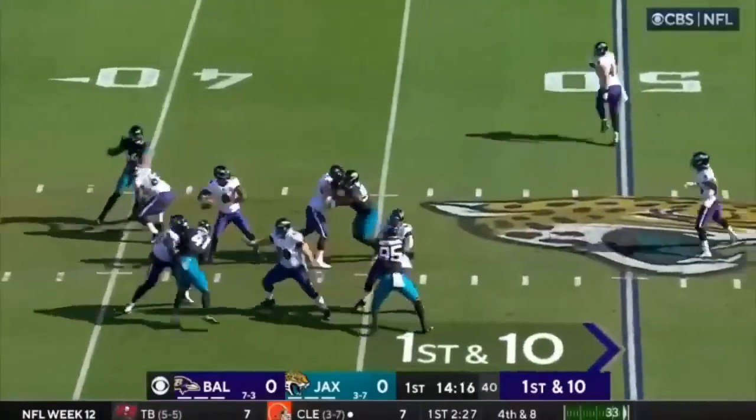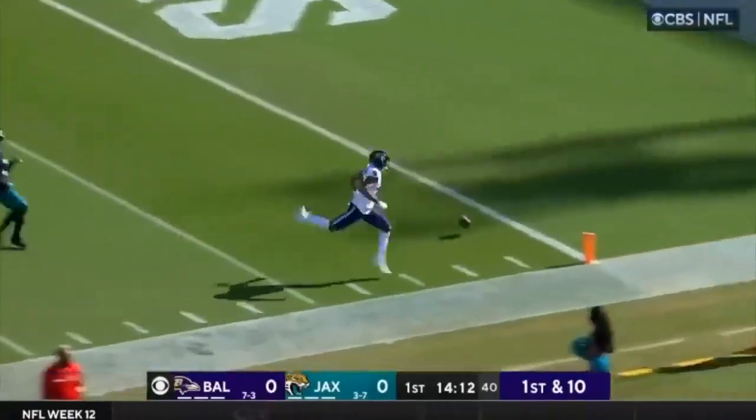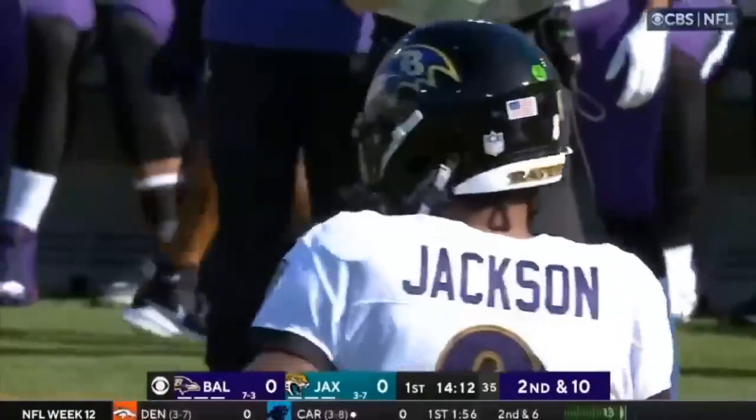Right back to the air. Lamar going deep. He's got a man — incomplete. It's Robinson who had separation from the defense but the two could not hook up.